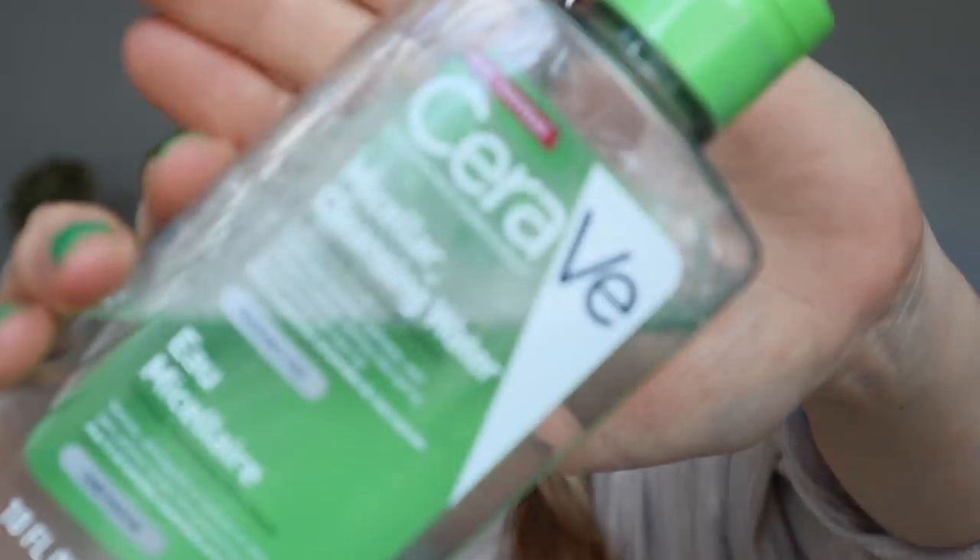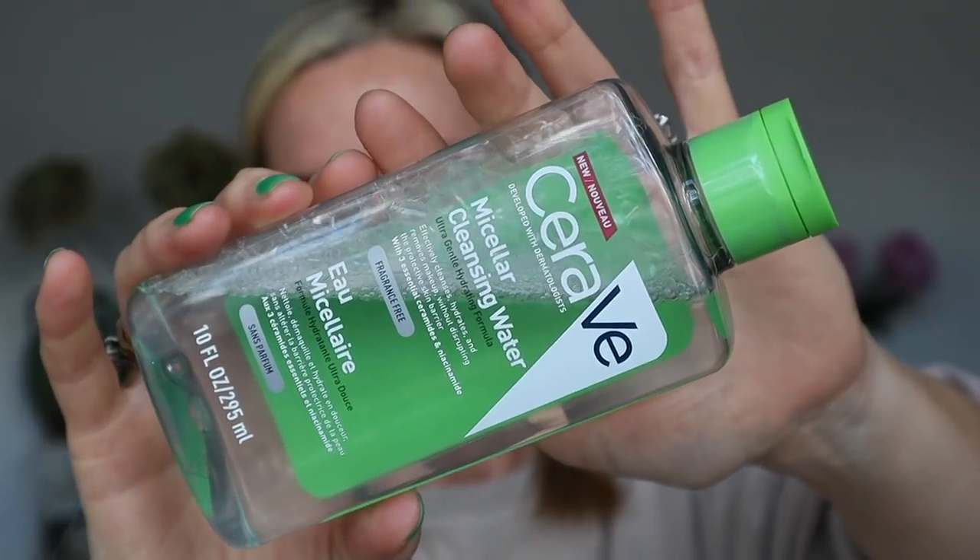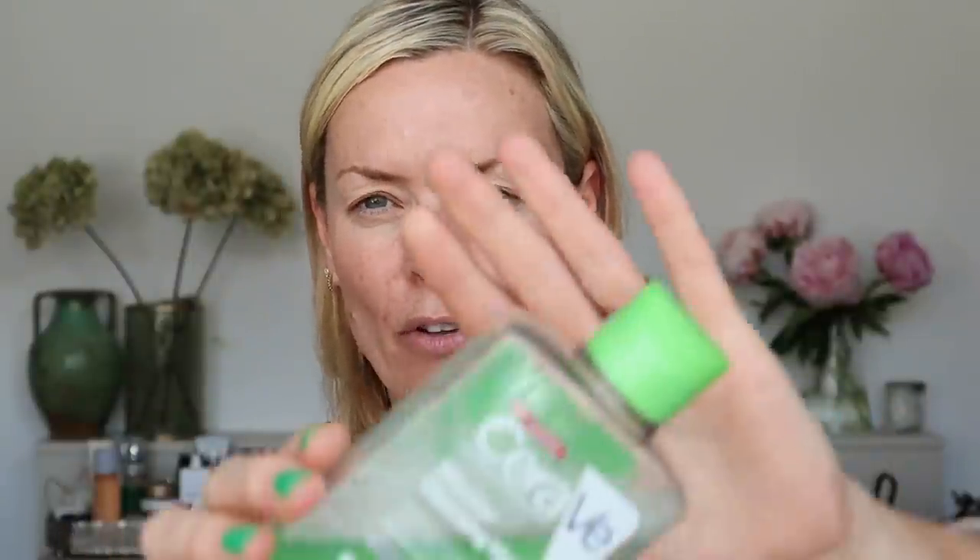We didn't talk about micellar water — this is new from CeraVe and you get so much: 295ml. It's fragrance-free and ultra, ultra gentle. I use it at my desk to change my makeup or freshen up under my eyes. As a makeup artist I never give face wipes — I soak cotton pads in micellar water instead, which is much gentler. This is super gentle and I do tend to splash most of it off, but if you're looking for a nice soft, gentle micellar water, thumbs up.